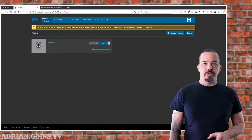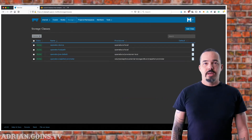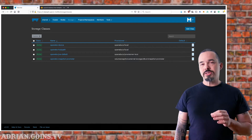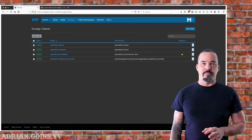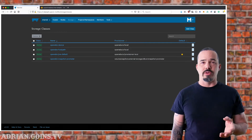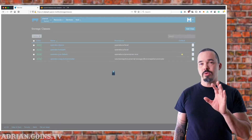We'll launch OpenEBS from Helm using only the defaults for the chart. This creates a bunch of storage classes. Since I'm going to use sparse disks within the boot volume of the hosts, I'll set the Jiva storage class to be the default. This may not be the best solution for production — there are other storage classes that will use raw block devices or even host path volumes. Which one you choose depends on where your clusters are running and what you want to do with them.